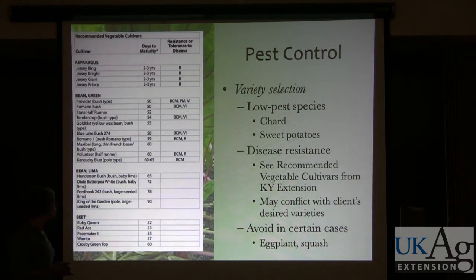A good place to start is variety selection. You can start with crops that generally have low pest pressure — things like sweet potatoes in Maryland. Scurf is a disease that sweet potatoes get, but it tends to be prevalent in places that have had sweet potatoes planted year after year. I haven't had any problems with that in any of my sites.